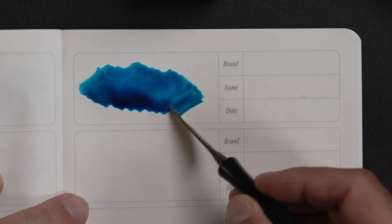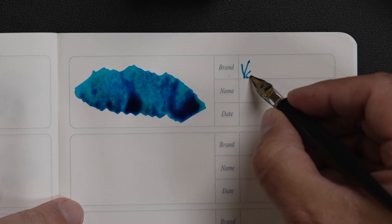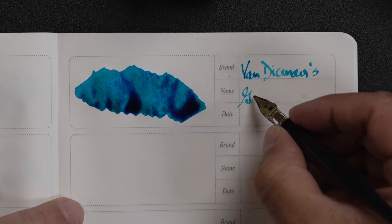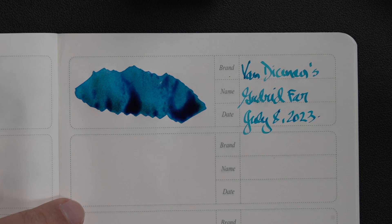This is a really nice blue — that's what I gather here. This is Van Diemen's, Gudrid Farr, and I received these inks on July 8th, 2023. So that's the first swatch. Let me just clean up my nibs and try them out.